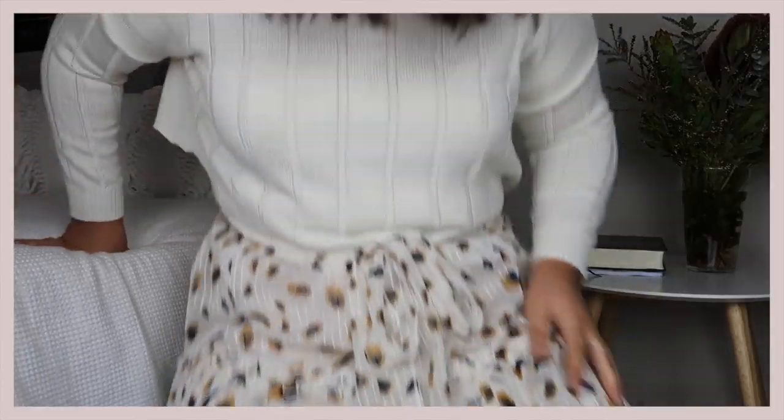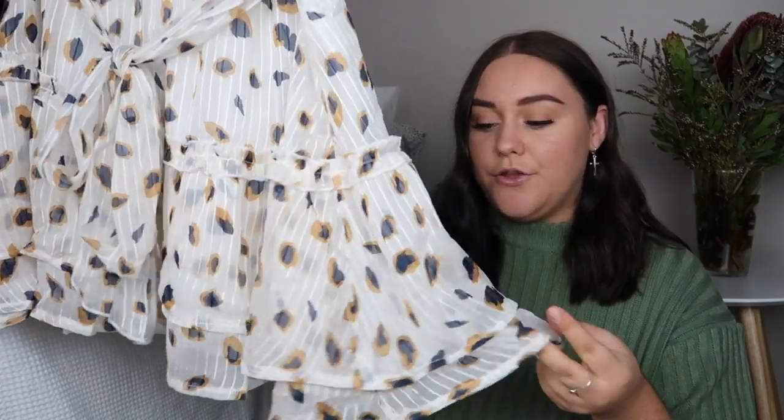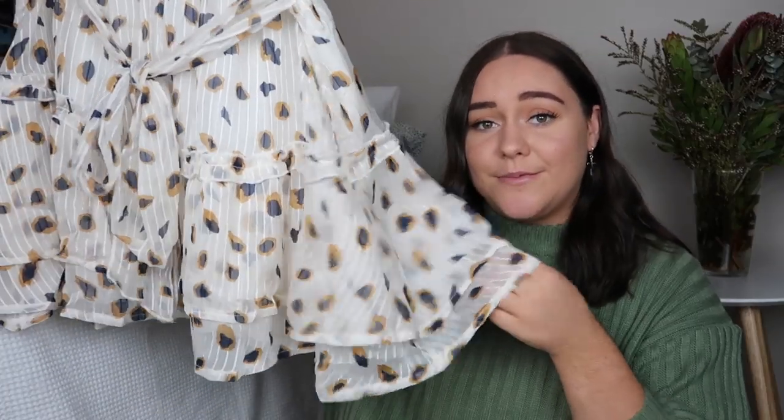It is also double lined so it's not going to be see-through, which I really appreciate, and the bottom frill actually has an extra lining on the bottom which I think just makes the frill look that much cuter. I love this skirt so much — it is so fun to twirl around in and live your girly dreams in.